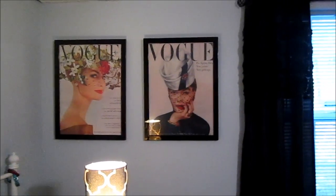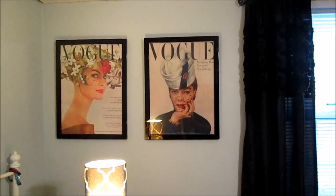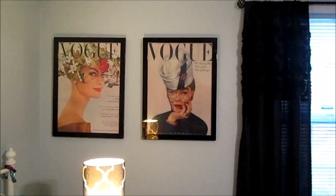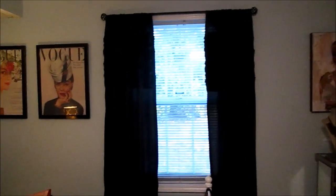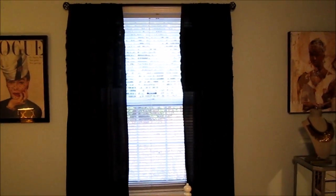These two pictures on the wall are thrifted — I thrifted those about a year ago. They're from Z Gallery but I got them for about $11 a piece at my local Goodwill. I only have one window in this room so it does get very dark in here. These curtain panels are from Target — they're black with a little rosette detail, which I think is really cute because I love anything floral and chic.